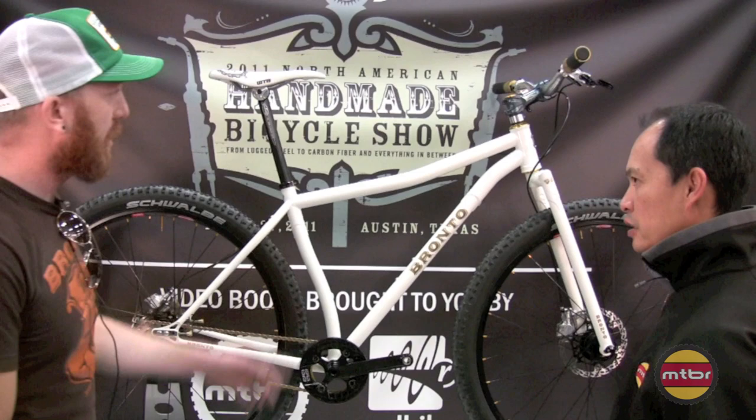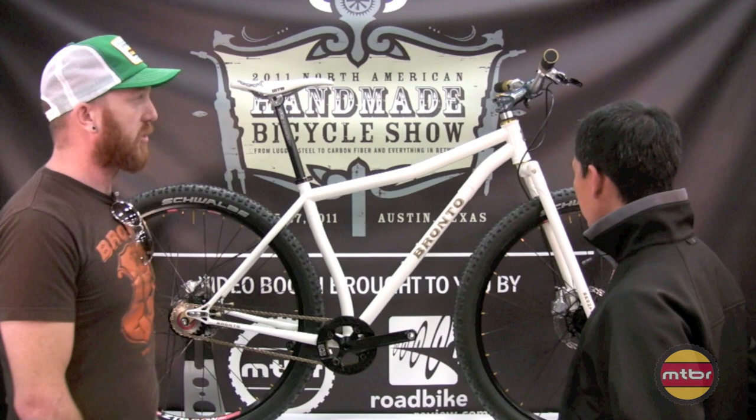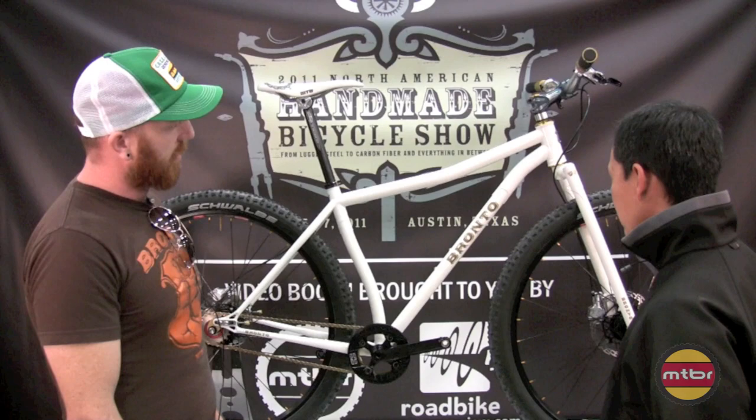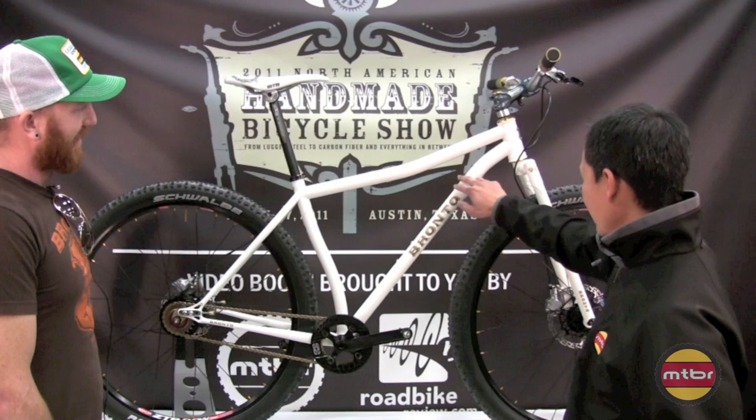Is the tubing a little bigger than your average tube? It's a 34.9 top tube, 34.9 down tube. This upper section's an inch and a half - 38.1. We use S-bent chainstays and seat stays. It works.